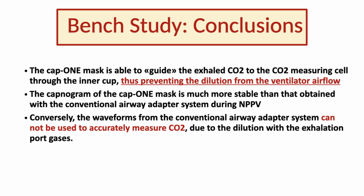The conclusion of this first bench study is that the CAP1 mask is able to guide the exhaled gas to the CO2 measurement cell through its inner cap, thus preventing dilution. The capnograms obtained with the CAP1 mask technology are stable and absolutely reliable. Conversely, those obtained from the conventional airway adapter system are unreliable.